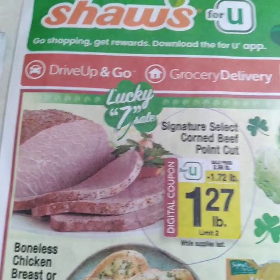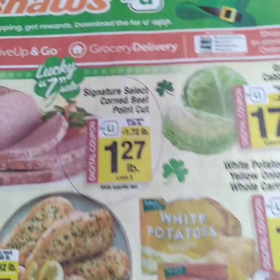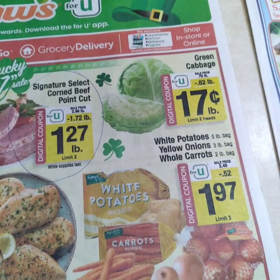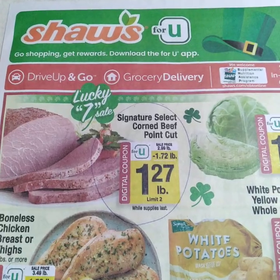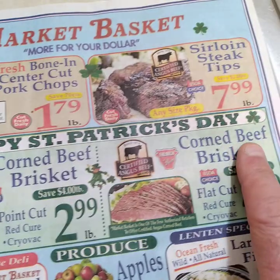Howdy! Here we are looking at our food prices this week, March 10th through the 16th. This is Shaw's, and this is where we get our corned beef. Happy Saint Patrick's Day everybody!